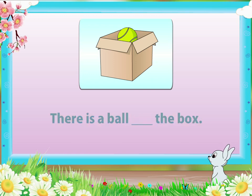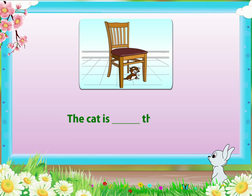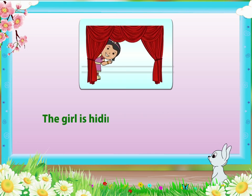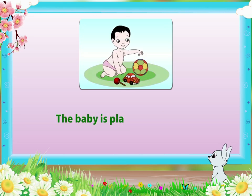The cat is — the chair. The cat is under the chair. The girl is hiding — the curtain. The girl is hiding behind the curtain. The baby is playing — a toy. The baby is playing with a toy. Very good Rainbow, that was well done.